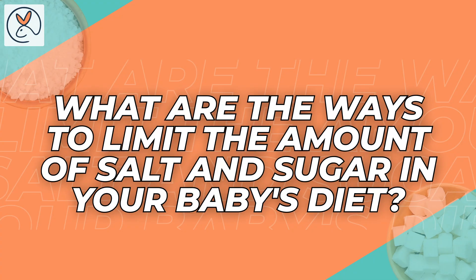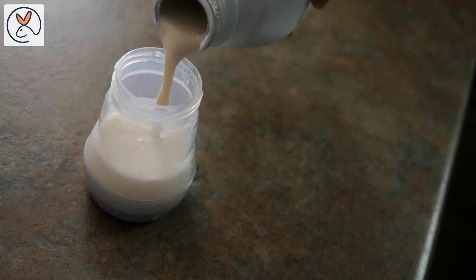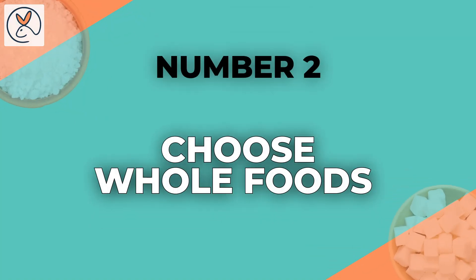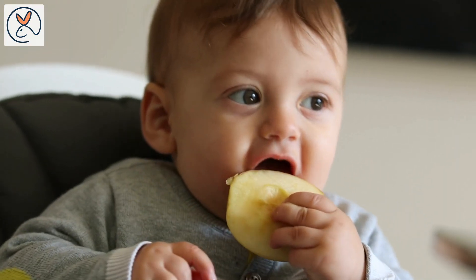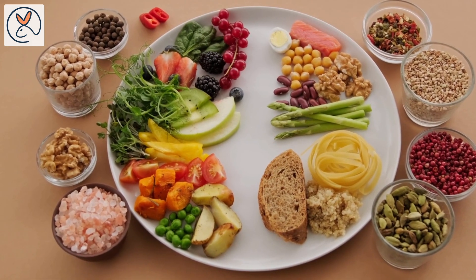What are the ways to limit the amount of salt and sugar in your baby's diet? 1. Breastfeed or provide formula — breast milk and infant formula milk provide the essential nutrients your baby needs without added sugar. 2. Choose whole foods — focus on whole, unprocessed foods in your infant's diet. These include fresh fruits, vegetables, lean proteins, and whole grains.